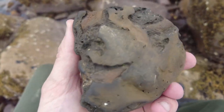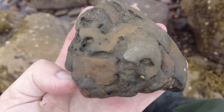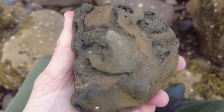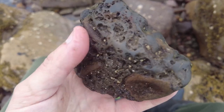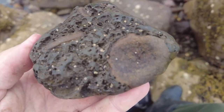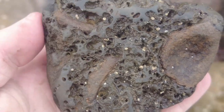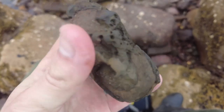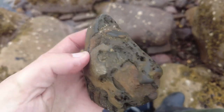My dad's just shouted me over — he said he's found something very interesting. I ran over and it's a piece of ichthyosaur bone with multiple vertebrae on the back. When you flip it over you get a better view of them — there's one, two, at least three bones on this piece. It's been out in the sea for a while, but it'll clean up really nice. Probably the best find of the day, that one.